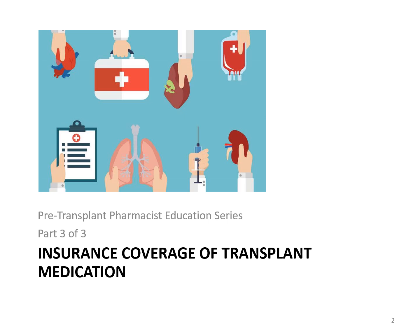In this part three, we will discuss cost and insurance coverage considerations for transplant medications. In addition to this presentation, the UW Transplant Financial Counselors are available to help you. They will explain how to get insurance authorization for your transplant appointments and surgery. So let's get started.